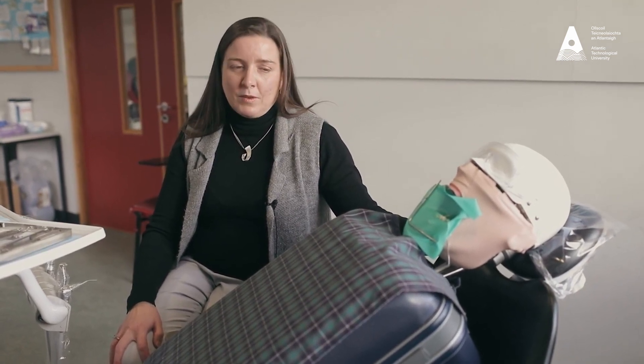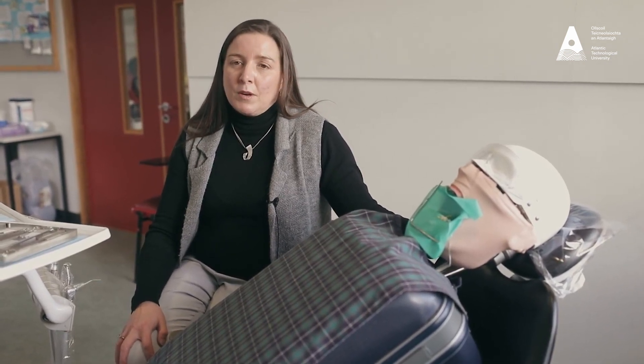As a student here you'll spend time at lectures, practicals and on work placement. The practicals take place in this dental room which is fully set up like a dental practice, so that all students are familiar with assisting a dentist before going on placement. Work placements take place over the two years of the course and are spent in various practices throughout Ireland.